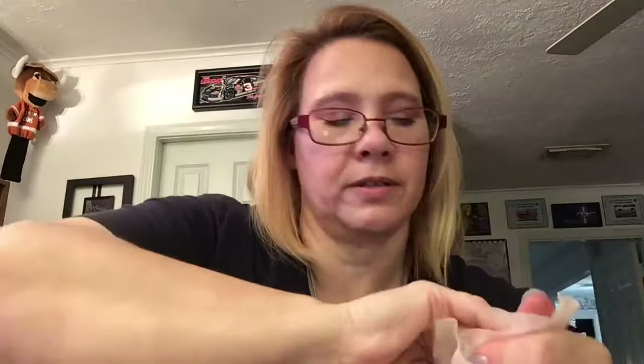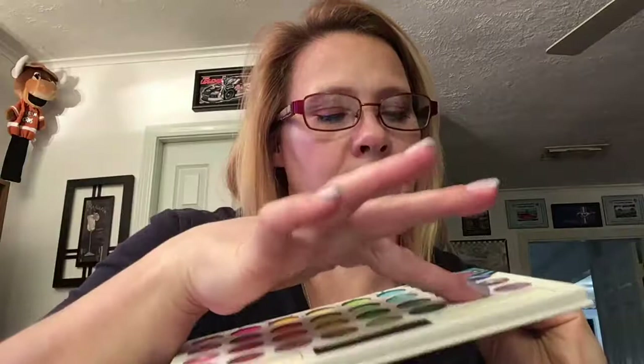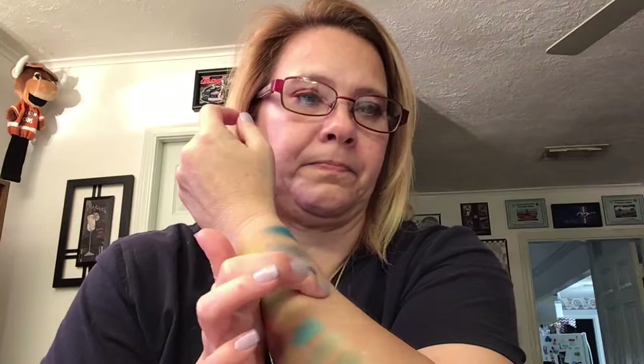I'm so sorry about my nasally-sounding voice — my allergies are just kicking in. And then this nice dark blue here. There's those ones. And now for the last row.